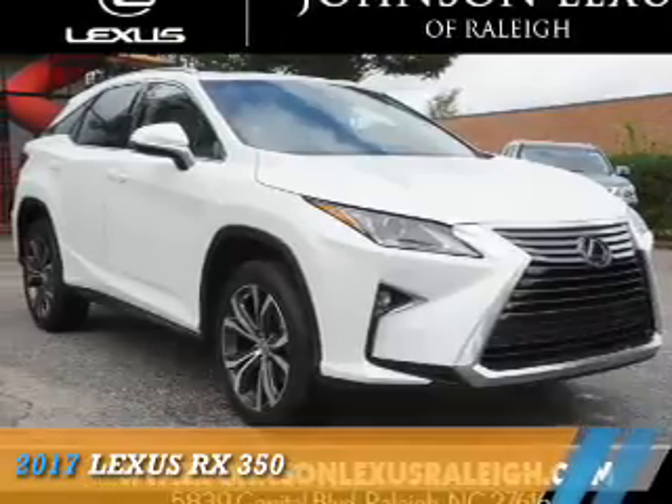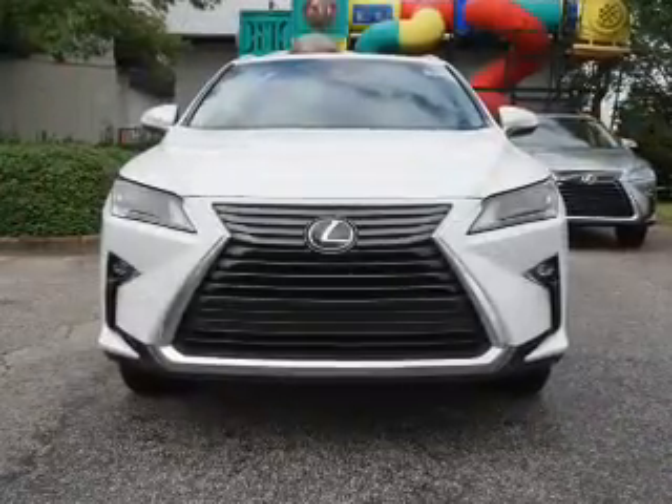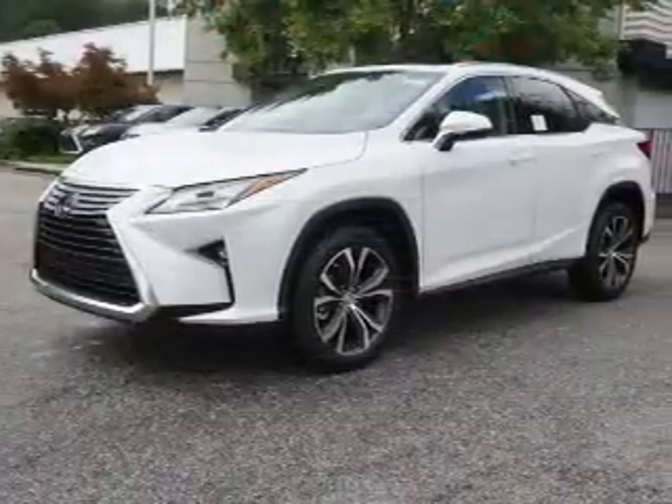Presenting the 2017 Lexus RX 350. It's powered by front wheel drive, a 3.5 liter six cylinder engine, and an automatic transmission.